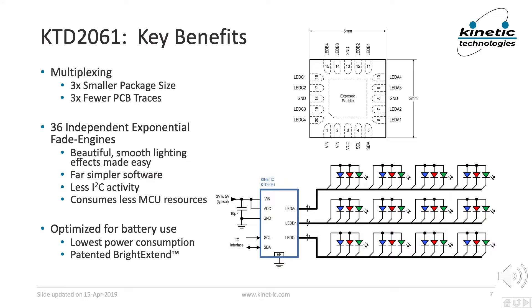Some applications of the KTD2061 will be powered from batteries. In such cases, the quiescent supply current of the KTD2061 is from 6 to 9 times less than its closest competitors. Additionally, it includes patented BrightExtend technology that automatically maintains color balance and power supply ripple rejection at low input voltages, such as from a single-cell lithium-ion battery. We'll cover more about BrightExtend in part 6 of this video series. There are other benefits not included in this list — that's why we have 11 parts in the video series.